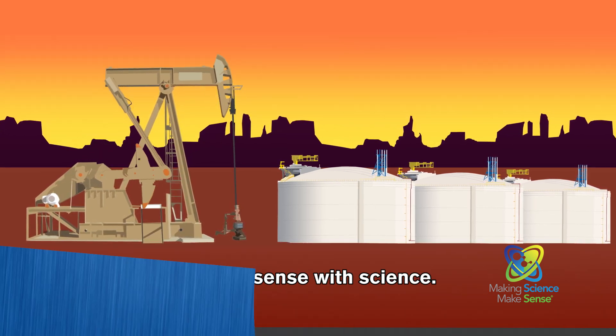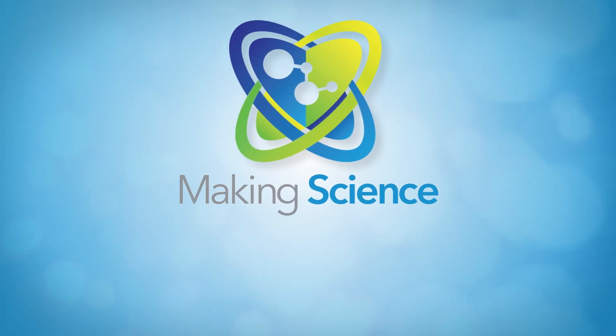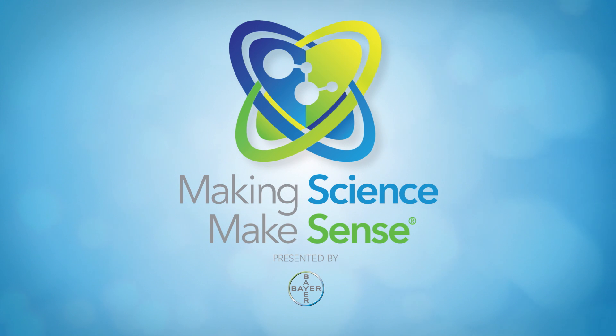It all makes sense with science. This has been presented by Bayer Corporation's National Science Education Program — making science make sense.